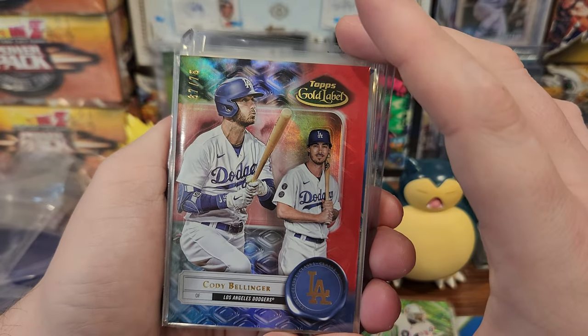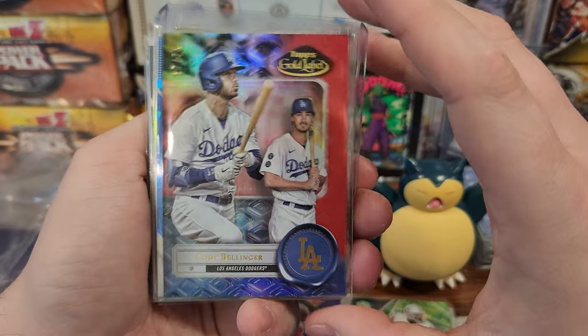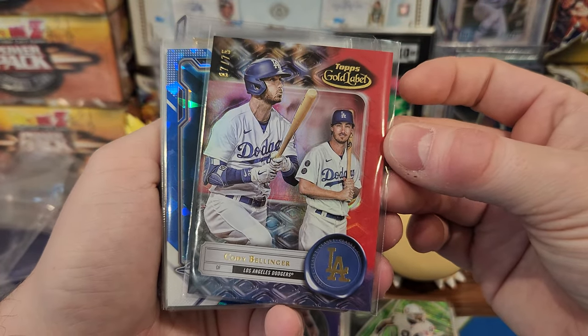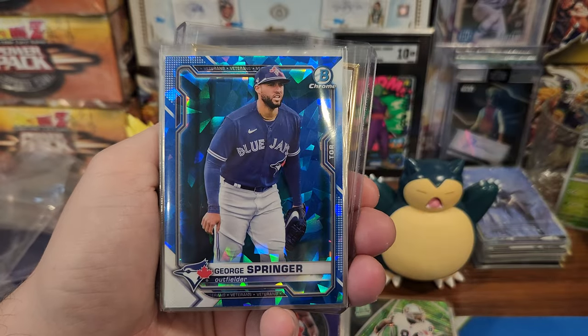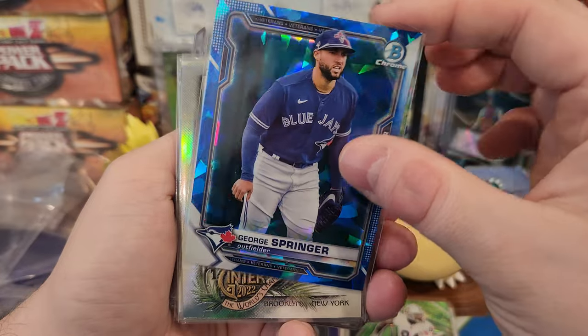I think I also got some Dodger spots in a box break too. I did get the Verlander, and the player break out of the case goes to Bellinger Gold Label at 75, and George Springer Sapphire Ice.